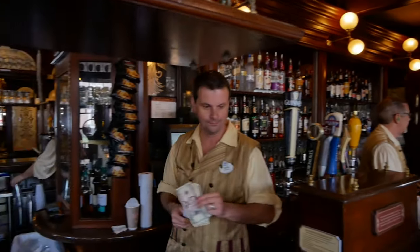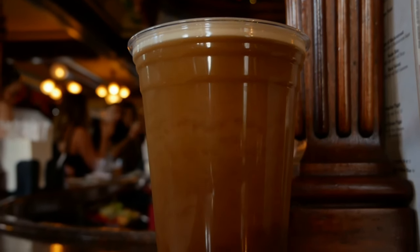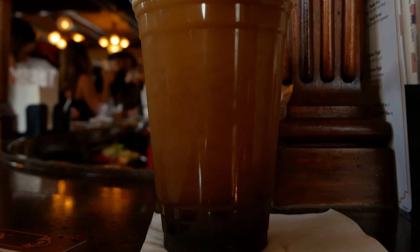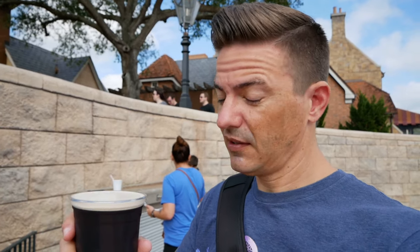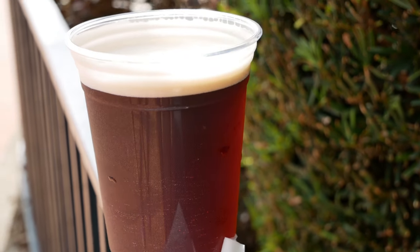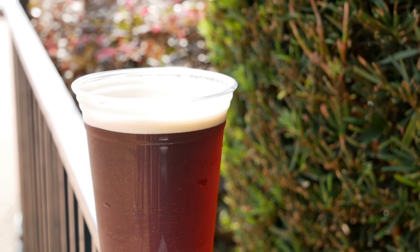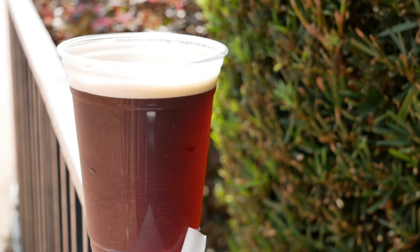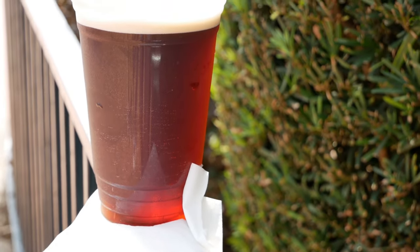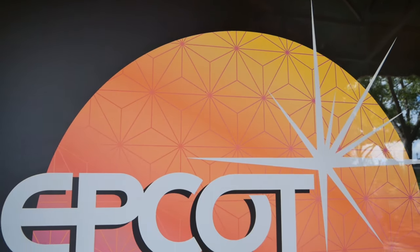We made a stop at the Rose and Crown and got a couple of drinks. I got a Bumblebee — it's half Boddington's and half Guinness. It's very creamy and not too heavy, actually very nice. Jessica got a cider with black currant juice in it — not a snakebite, just cider with black currant. Pretty good!